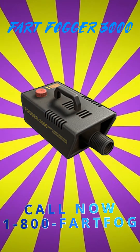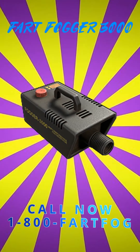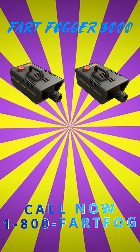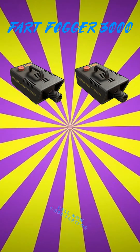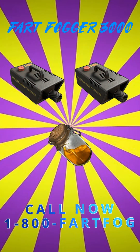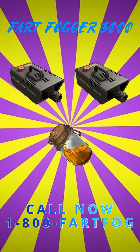If you call in right now, not only will you receive the Fartfogger 3000, but you'll get a second Fartfogger 3000 for free! And if you call in the next 10 minutes, we'll even throw in the patented Fartfogger spray!